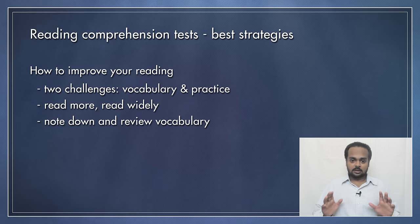Remember, you can get lots of tips and tricks for reading comprehension exercises, but you only get better at reading by reading — so practice. That brings us to the end of this lesson. I hope you found it useful and I will see you in the next lesson.